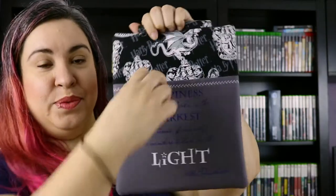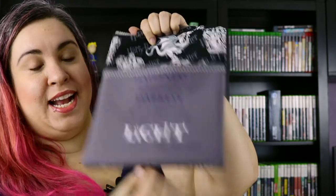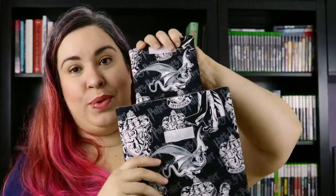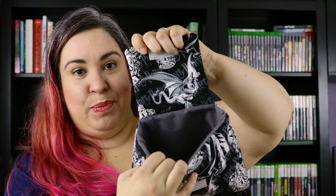So as you can see, this one has a pocket in the front and it has a quote from Harry Potter which says happiness can be found even in the darkest of times if only one remembers to turn on the light. And then the back has like Harry Potter print, and you open it up and inside is where you put your book.